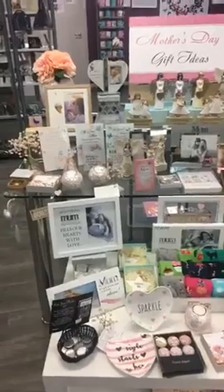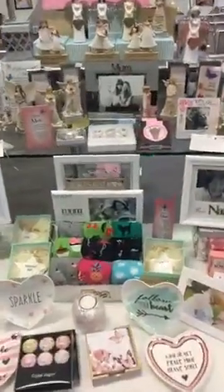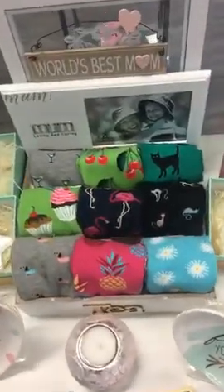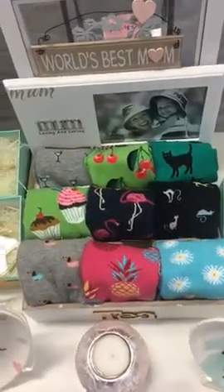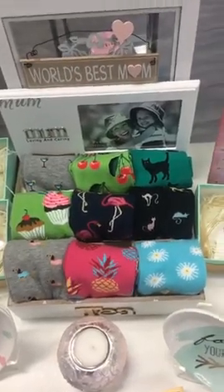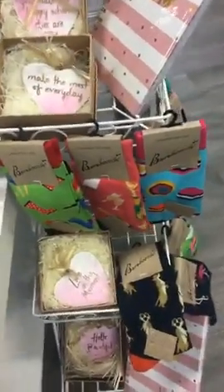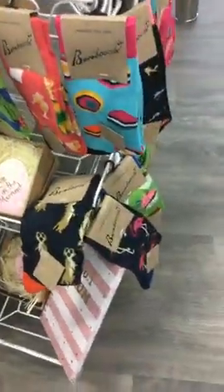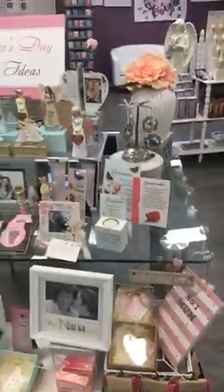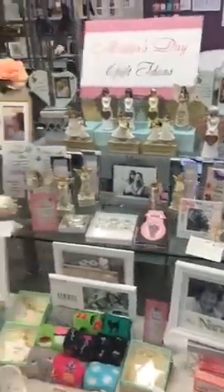We're getting new stock every day. We've had a delivery today of bamboo socks in all different designs for mum — some new designs: flamingos, meerkats, cats, pineapples, cupcakes, liquors, all sorts of beautiful colourful designs. There are some flamingos down there, so they're really, really cute. Lots and lots of stock there for Mother's Day.